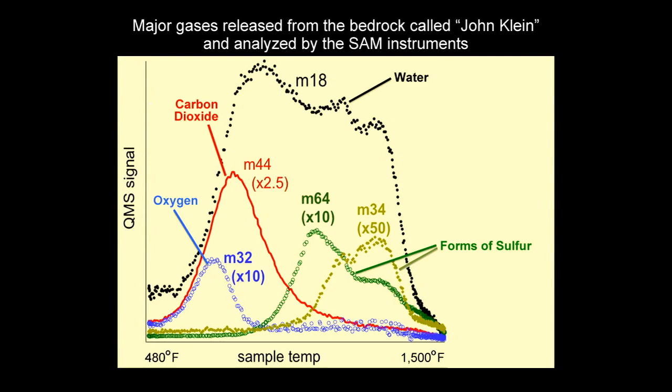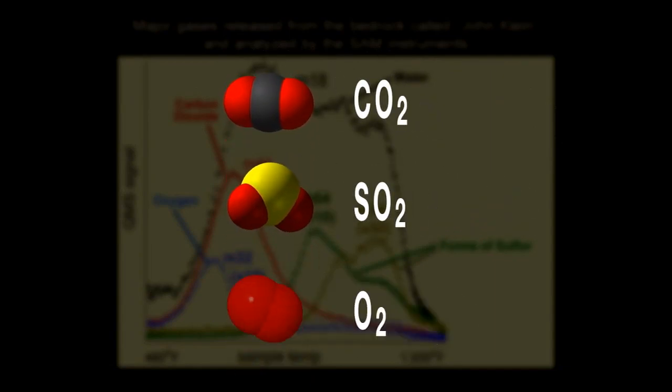The SAM instrument was telling us that these rocks contained all the ingredients necessary for a habitable environment. We found carbon, sulfur, and oxygen all present in a variety of states that life could have taken advantage of.